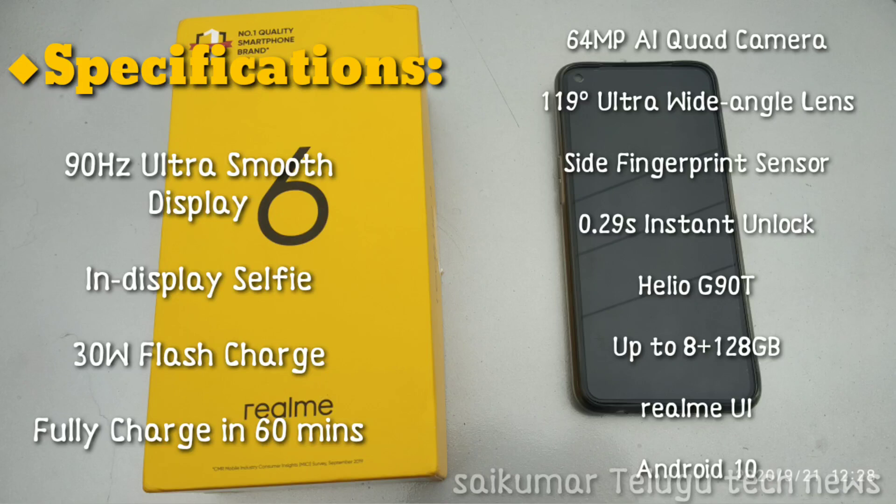Key specifications: 90Hz ultra smooth display, in-display selfie camera, 30 watts flash charge — full charge in 60 minutes. 64 MP AI quad camera, 119-degree ultra wide angle lens, and a side fingerprint sensor with 0.29 seconds Insta Unlock.